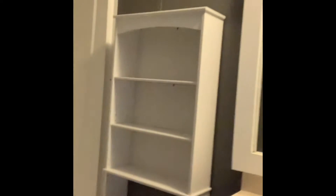Good linen closet at the end. Toilet is new, waiting to be hooked up.